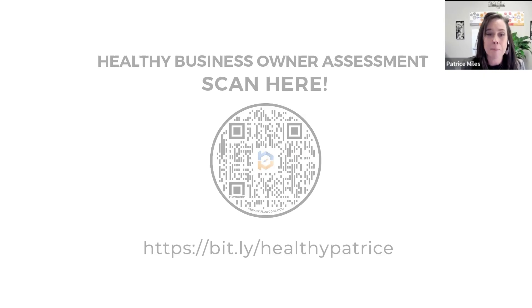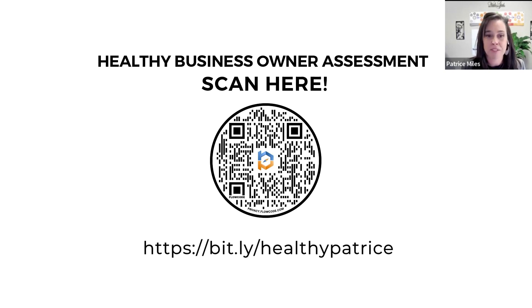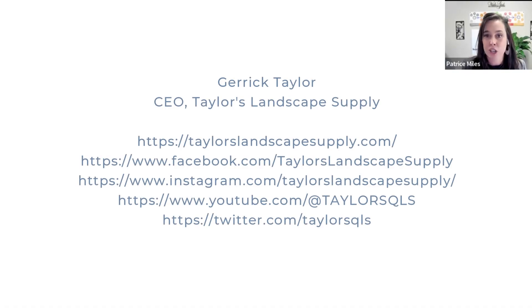For those of you that are brave enough, we have a healthy business owner assessment. If you're brave enough to take it, you can find out very quickly in about five minutes the health of your business — a zero is not good, but a 40 is an excellent score. Kevin is also going to link Jarek's business, Taylor's Landscape Supply in Bluffton, South Carolina, so make sure to click on his link if you'd like to check out any of his locations or come and visit them. That is a wrap, and I will see you next Tuesday.